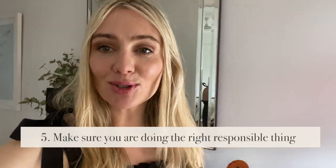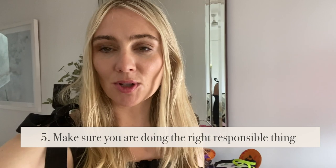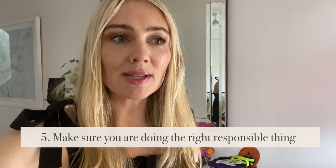Tip number five is to make sure you are doing the right, responsible thing. Do not go and dump all your items on the side of the street or in the bin. You need to let go of them responsibly. This includes selling them on the secondhand economy, giving them away to family and friends, and of course donating to charity. We do not need any landfill, and it goes completely against the principles and values of decluttering and minimalism.